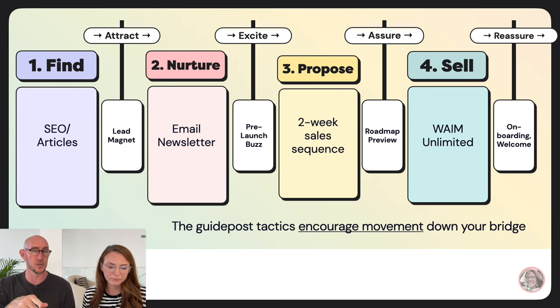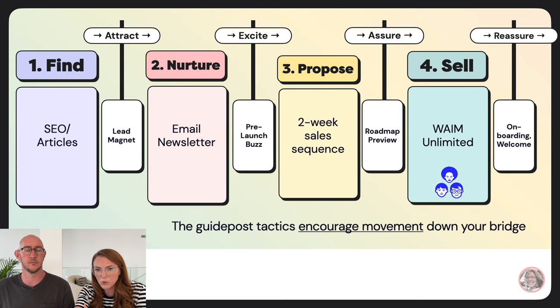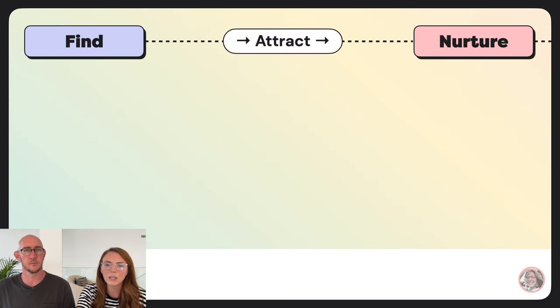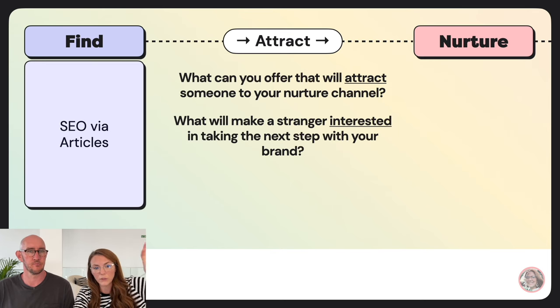For attract, ask: what's my nurture channel and why would somebody want to go there? The attract guidepost pulls someone from your find channel to your nurture channel — like a contextual lead magnet on an article pulling someone to your newsletter. Your guide posts depend on what channel you're moving someone from and what you're moving them to. For example, if your nurture channel isn't email but a podcast, you'd embed related podcast episodes in your articles and say 'subscribe to my podcast' — here's a related episode.